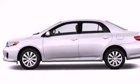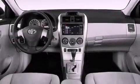Additional features include front and rear floor mats, rear impact crumple zones, air conditioning, and an auxiliary power outlet.